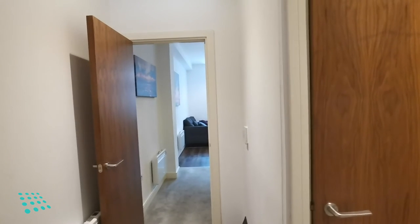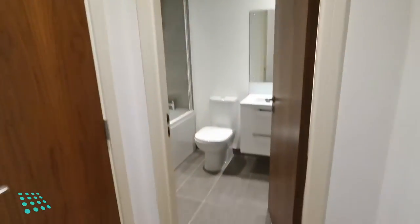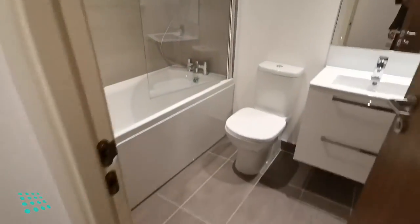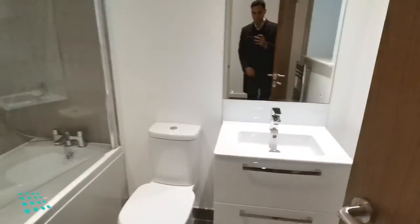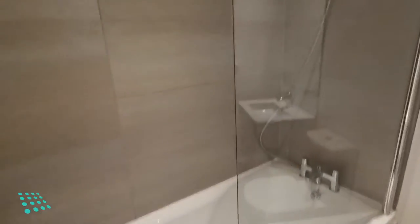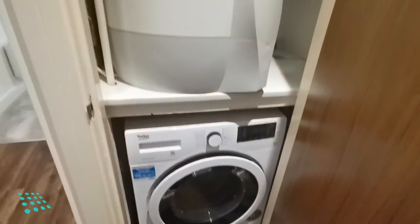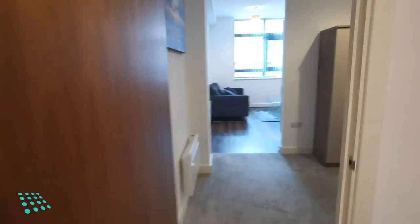It's a studio apartment on the first floor at Cotton Lofts. On entrance, on your right hand side you have a spacious bathroom with sink, WC, shower overhead, and a heated towel rail with a window. There's also a bit of storage which also comes with a washer dryer through the corridor.